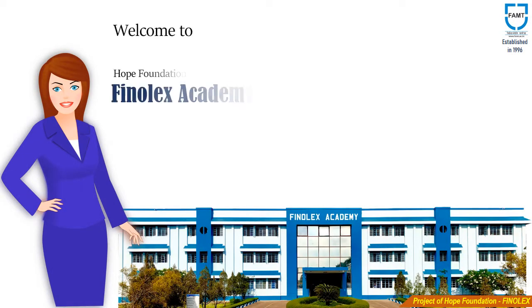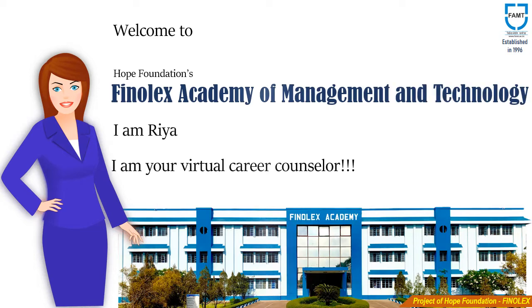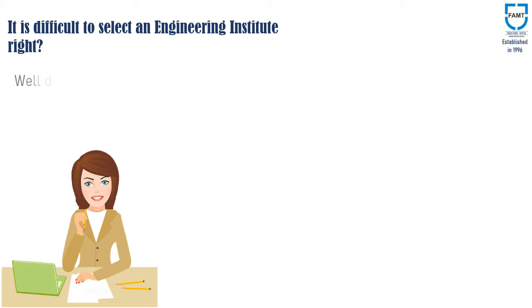Welcome to Finnolex Academy of Management and Technology. I am Rhea and I am your Virtual Career Counselor. It is difficult to select an Engineering Institute, right? Well, don't worry — I will help you out.